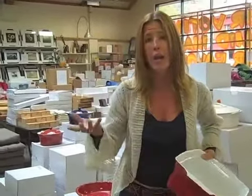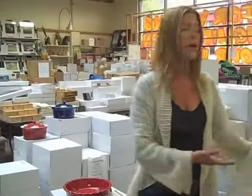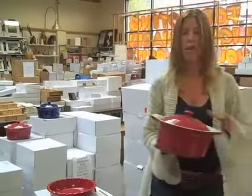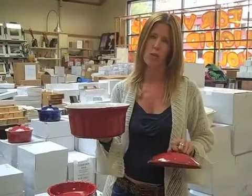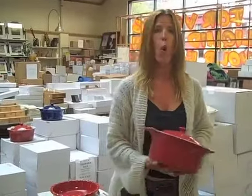It's not buy one and get a second item of Red Envelope of equal or lesser value. It's buy one item — say the round casserole dish, they even have lids — buy one round casserole dish for $7.50, and you get a second for only one penny. That's Red Envelope and Personal Creations.